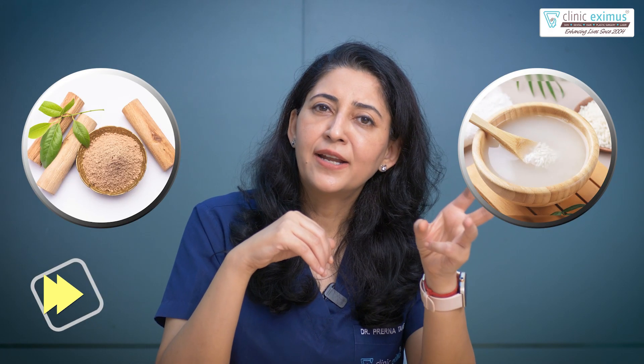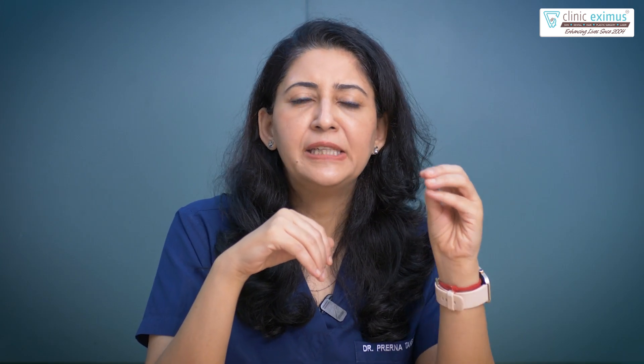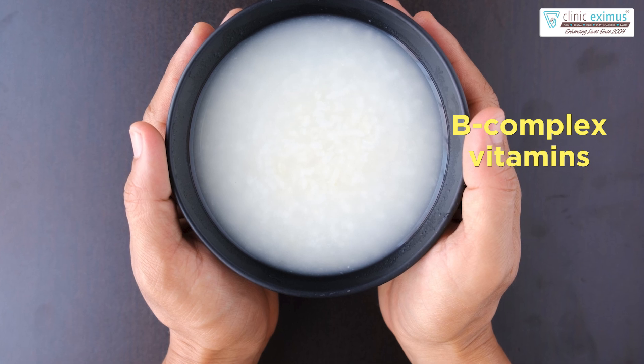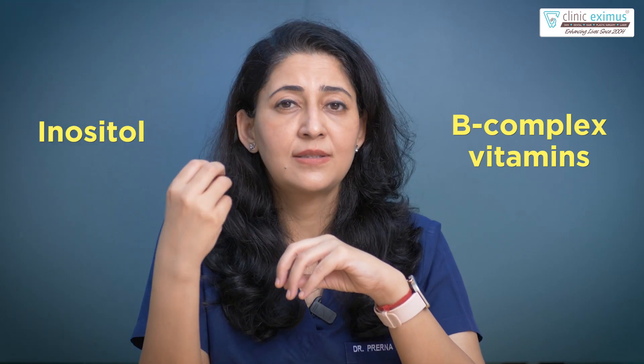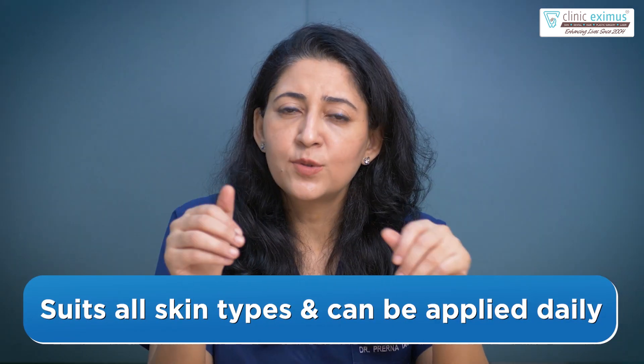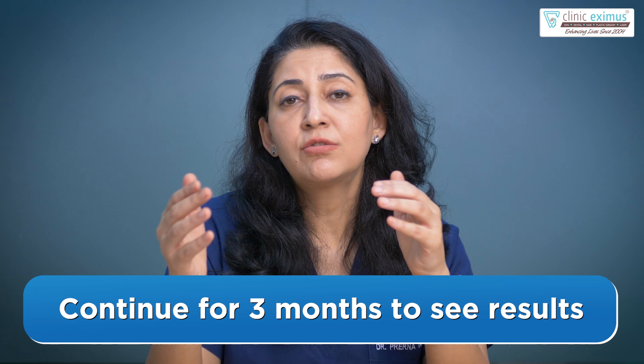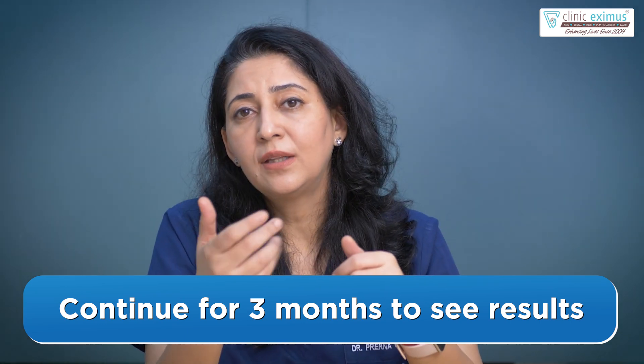The third remedy is sandalwood and rice water. Sandalwood comes with many healing properties, and there are also many benefits of rice water. Rice water contains many B-complex vitamins and Inositol complexes that help repair and regenerate the skin. When you combine rice water with sandalwood and apply it on your face, the effect is amazing. This remedy can suit every skin type, and you can use it every day. Continue using it for about three months to see the full effect.